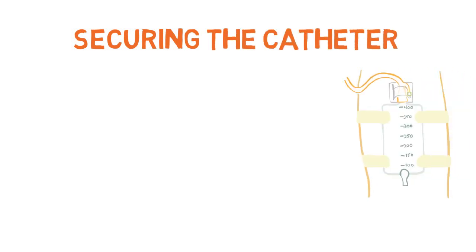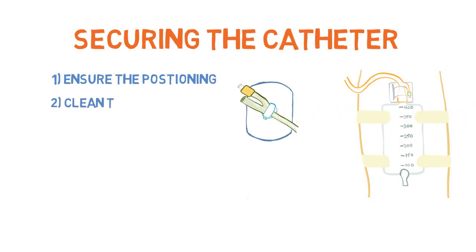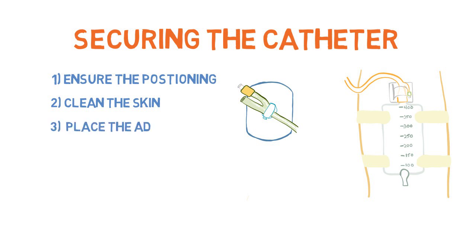Securing a catheter. There are many different brands of securing devices. Most devices have an adhesive portion that goes on the skin and a clip that grips the catheter. When placing a device, ensure that the position will not put traction on the catheter — ensure the patient's leg is fully extended. Clean the skin with an alcohol swab, as this allows for the adhesive to stick better. Place the adhesive, applying firm pressure to it.